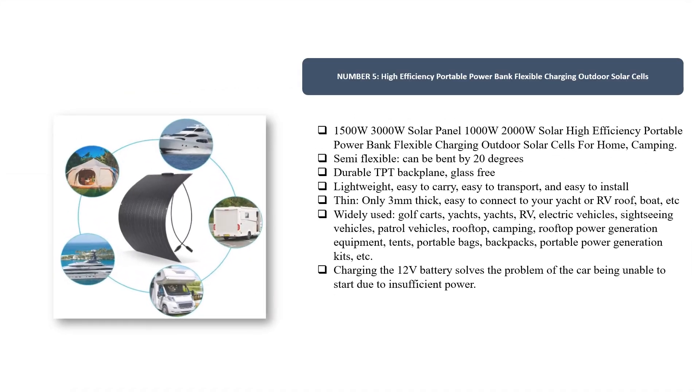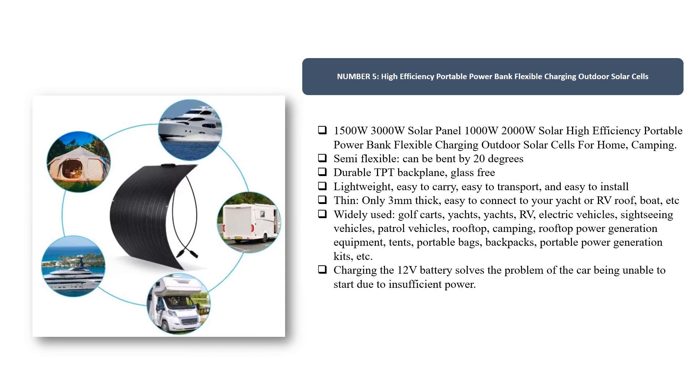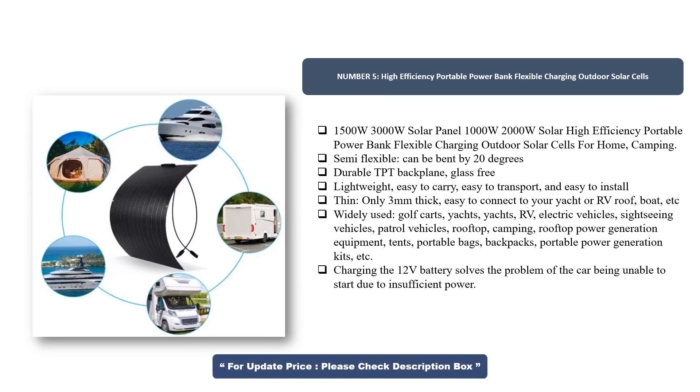Number 5. High-Efficiency Portable Power Bank Flexible Charging Outdoor Solar Cells — 1500W/3000W Solar Panel, 1000W/2000W High Efficiency Portable Power Bank, Flexible Charging Outdoor Solar Cells for home and camping. Semi-flexible: can be bent by 20 degrees.